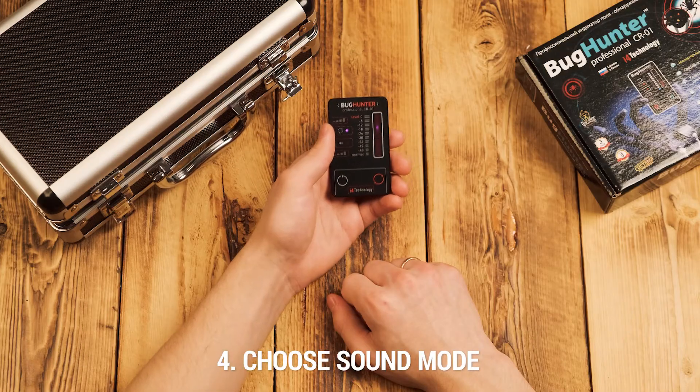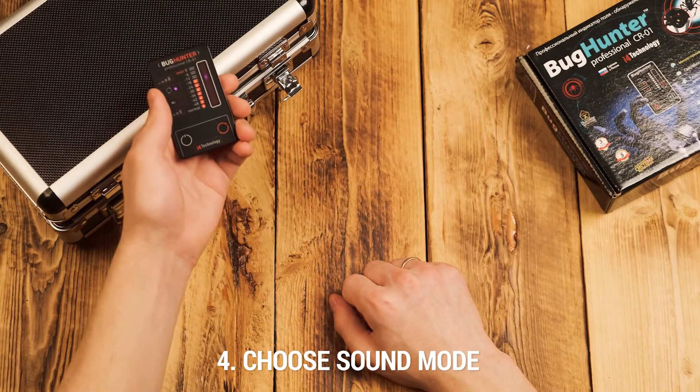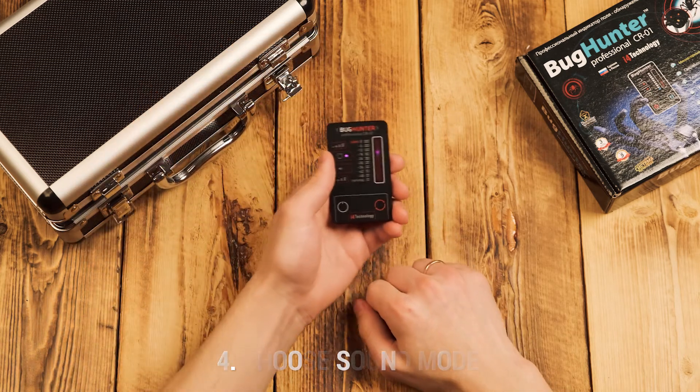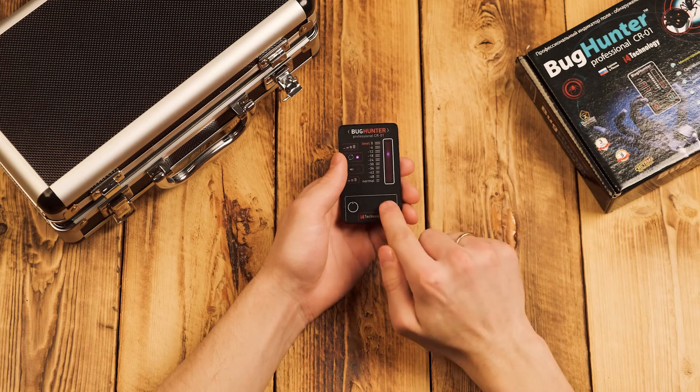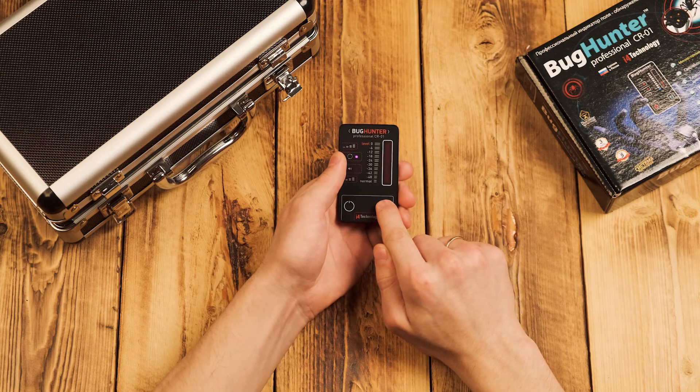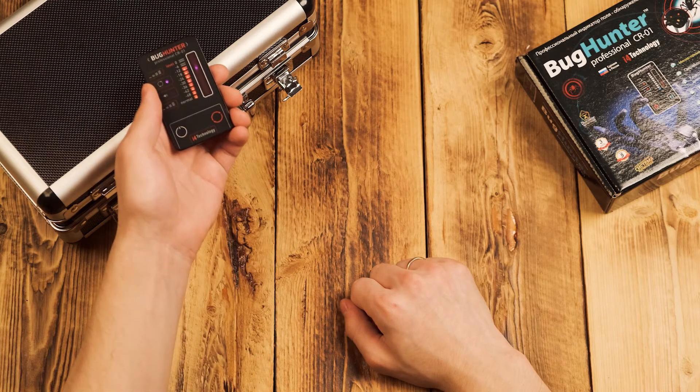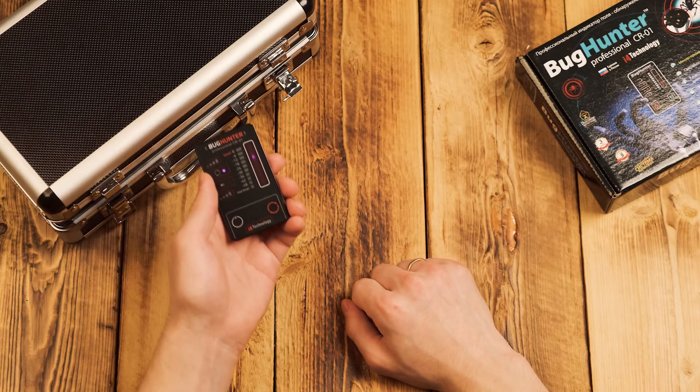Now you can choose the sound mode. If you choose the mute mode, you should check how many LEDs glow on the scale — the more there are lit, the closer the spy equipment is. If you hold this button for over three seconds, sound alarm mode will turn on. Similarly, the louder the sound is, the closer the spy bug is.